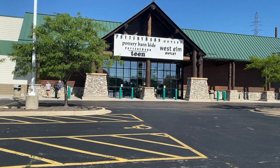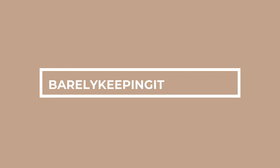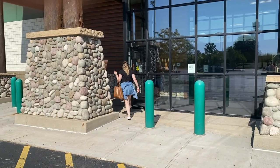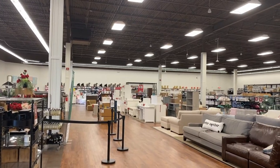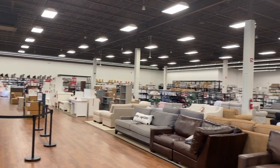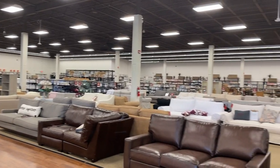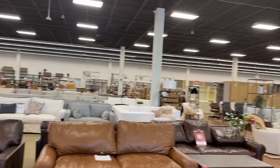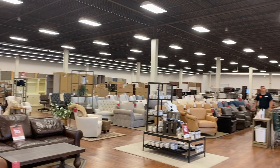Come shop with me at the Pottery Barn outlet in Joliet, Illinois. This outlet had everything from Pottery Barn to West Elm, Pottery Barn Kids, and Pottery Barn Teen — all those lines. Immediately from walking in, I was shocked by the amount of product they had in store, everything from sofas and home decor to soft goods, chairs, larger pieces like beds, and dining tables. This was the view right when we walked in.